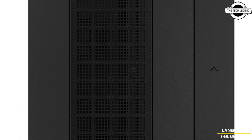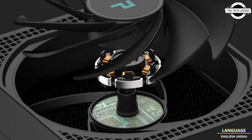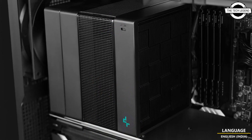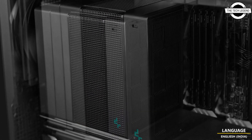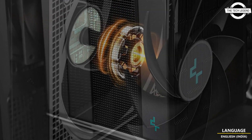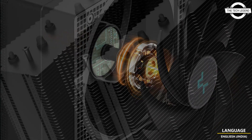This cooler provides super silent operation while dealing with up to 280 watts of heat. Intel's latest high-end Core i9 CPUs can be cooled with relative ease. The heat sink is comprised of seven heat pipes with a dual fan attachment that includes 120mm and 140mm FDB fans, designed to operate silently at high RPMs.